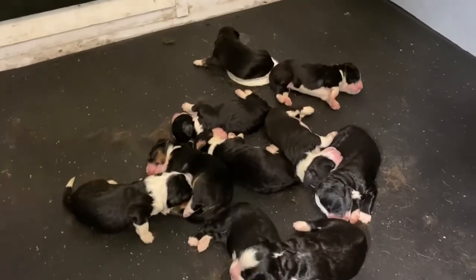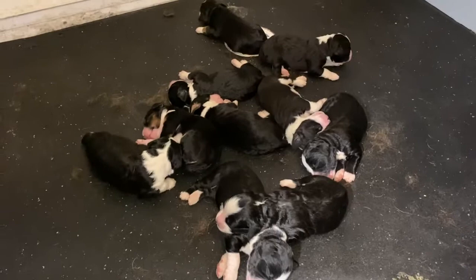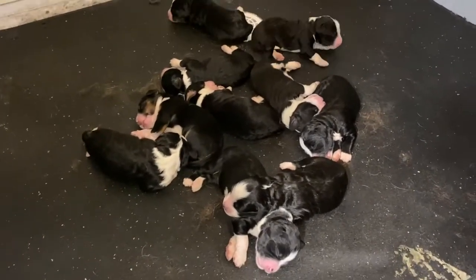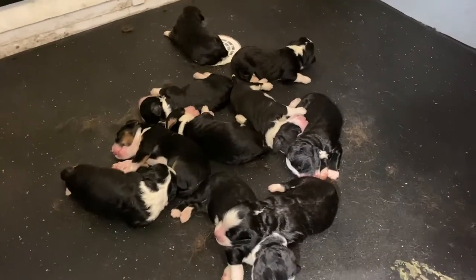I'm so proud of Ruth — she was a natural mom from the start, and Jack did a good job. I'm looking forward to watching these babies grow and seeing their personalities unfold. Stay tuned for more weeks to come.